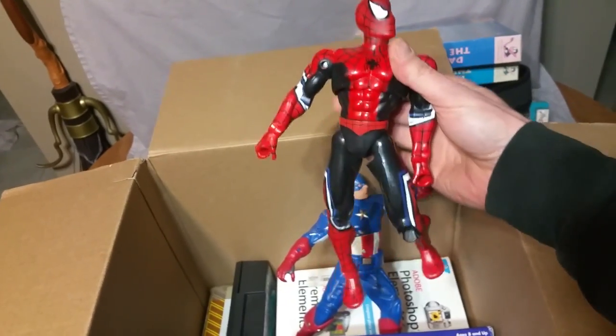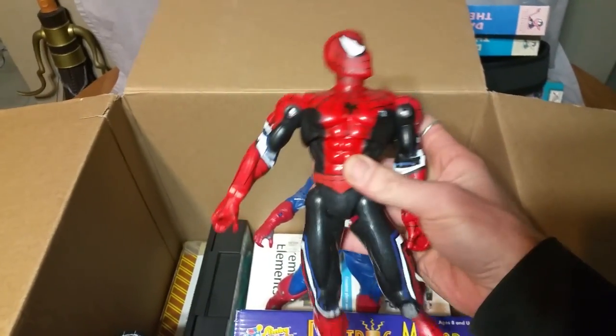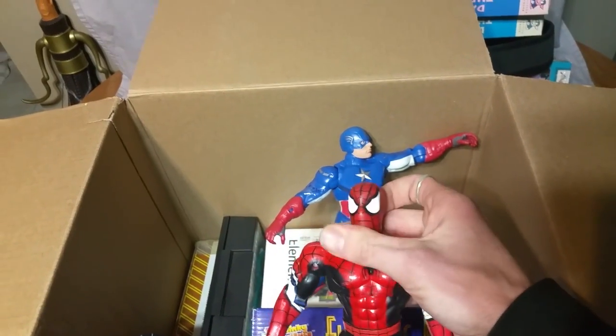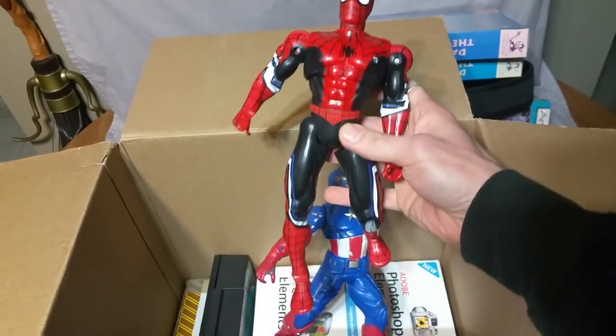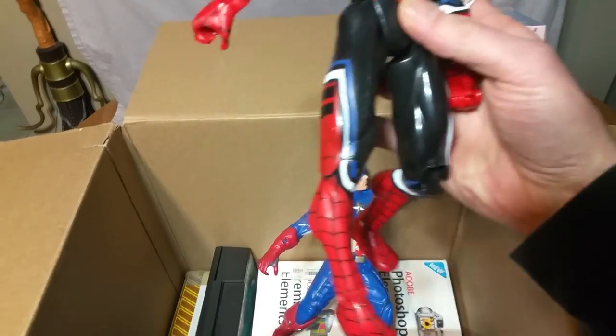Chad, you're killing me here. Spider-Man! For anybody who doesn't know, I am like one of the biggest Spider-Man fans — just because Spider-Man rules. That might be a keeper, especially if I can't get it out of the hands of my son.